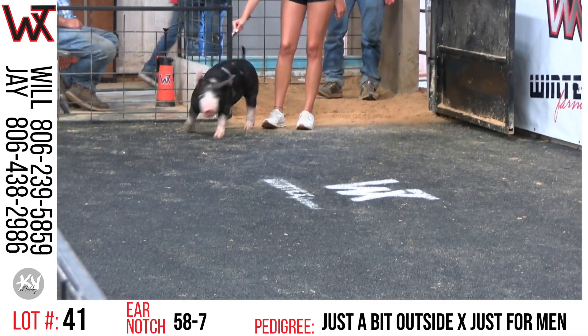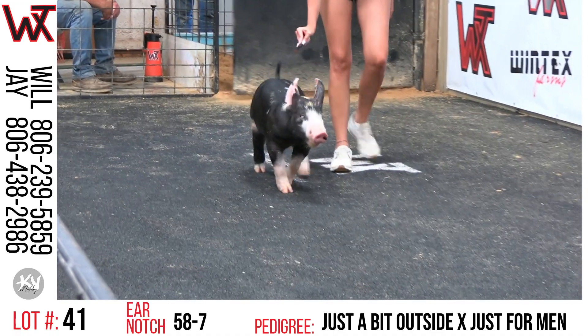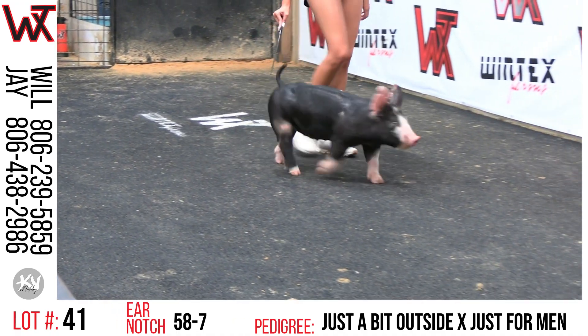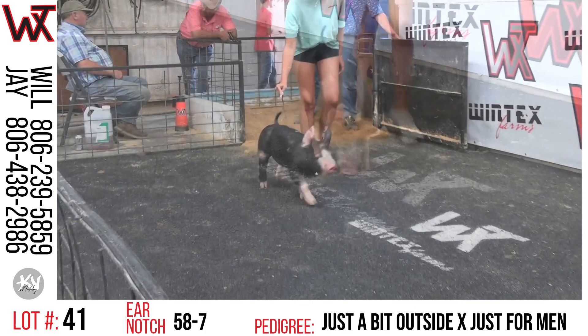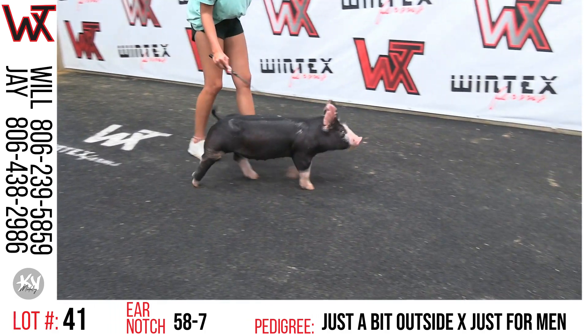This will be about lot 41, this is 58-7. This will be just a bit outside, just for men. I can tell you that it's been with great excitement to see what a full set of these outsides was going to look like after we had a chance to use them.